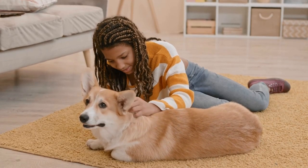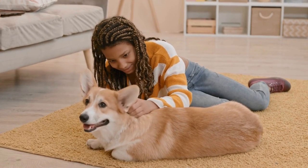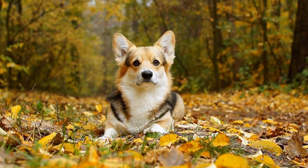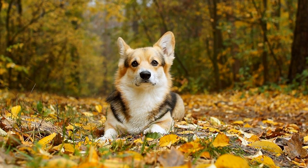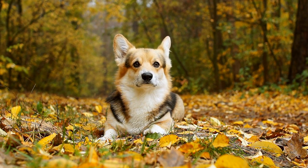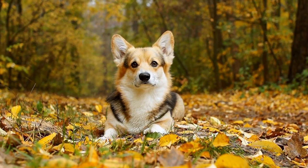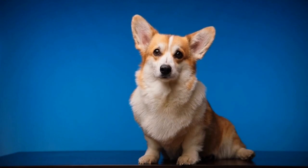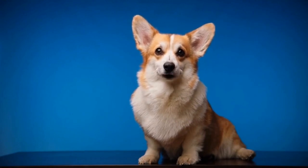Factors that contribute to the development of hip dysplasia include genetics, environment, and lifestyle. Responsible breeders play a crucial role in reducing the occurrence of hip dysplasia by selectively breeding dogs with good hip scores and avoiding mating individuals with a history of the condition. Regular veterinary checkups are also important to monitor the dog's hip health and address any potential issues at an early stage.